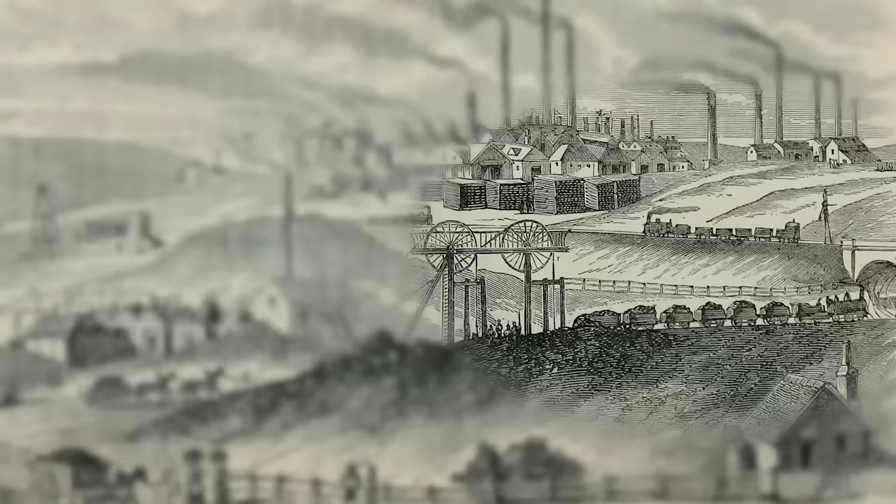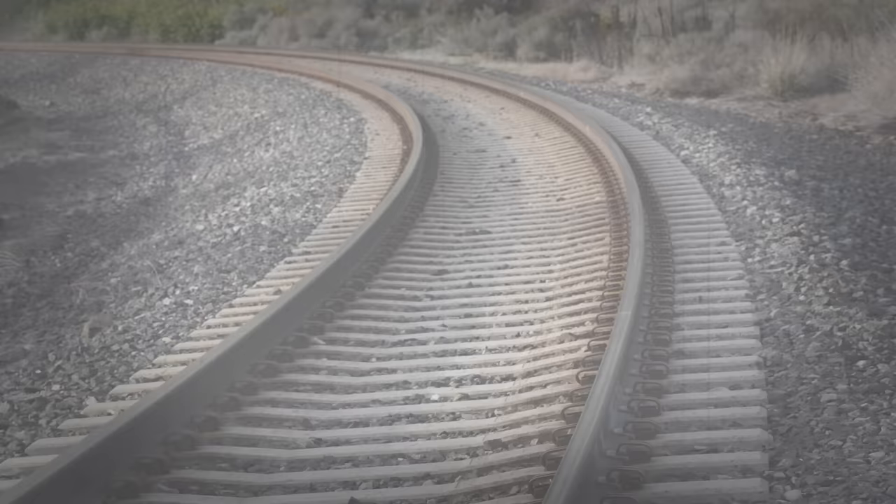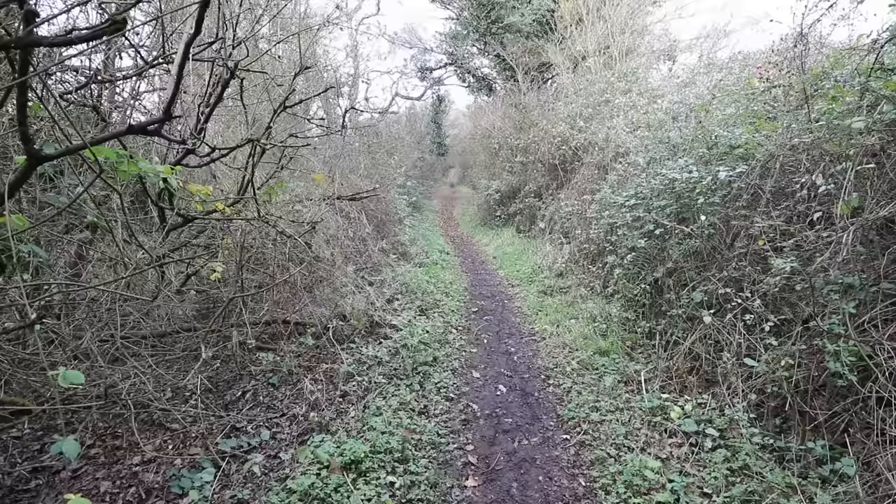By the 1750s and 60s, iron production was increasing hugely, and the need to increase efficiency in the way things were moved and transported was paramount. Plateways were the next big thing, emerging in the late 1700s. This system would allow unflanged wheels to run on L-shaped metal plateways.